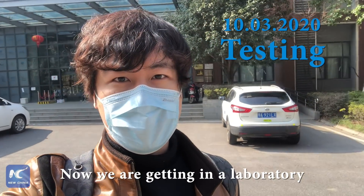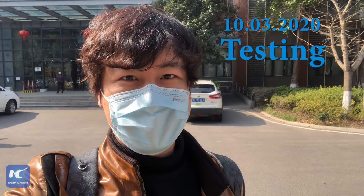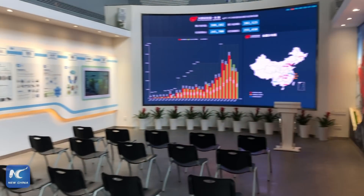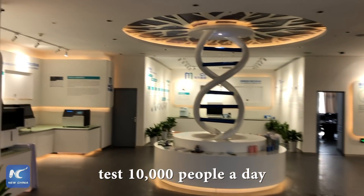Now we're getting into a laboratory for nucleic acid testing for coronavirus. This lab in Wuhan was constructed in 12 days and started running a month ago. It now has the capacity to test 10,000 people a day.